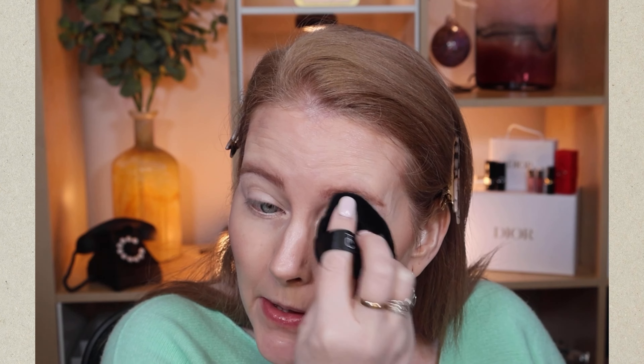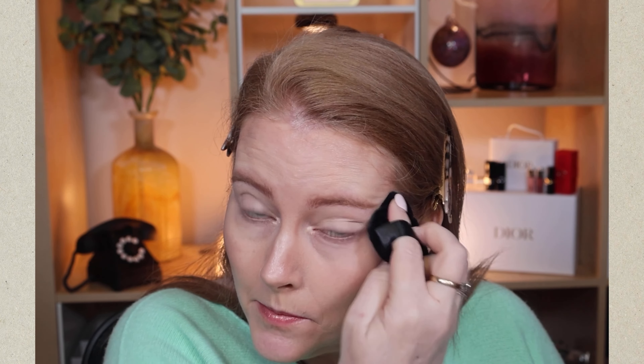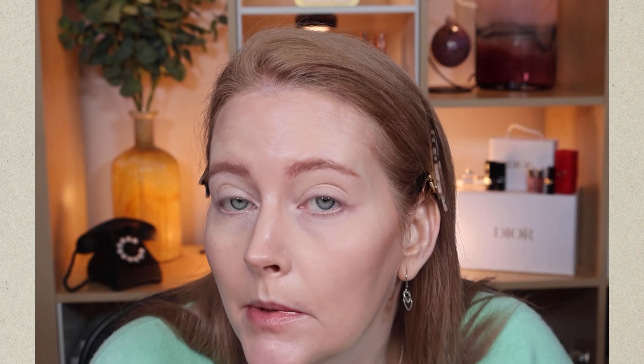Now for setting powder. On the Charlotte Tilbury side I'm using the Flawless Finish Airbrush Powder in shade 1, going in with my powder puff under the eye. In all honesty I don't normally use this under the eye — I prefer loose powders there — but I wanted to keep each side to one brand. It's done a reasonable job but has settled into lines a little. Charlotte does have a bright white version I find better under the eye, but I didn't want too much of a colour difference.